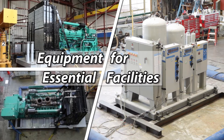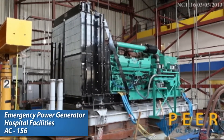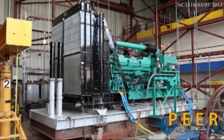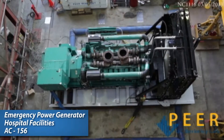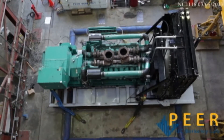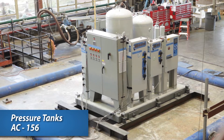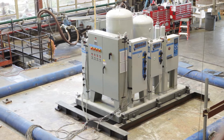Emergency power generators, air handlers, and pressure tanks are components of systems that can be critical for continued function of essential facilities. Current building code requires such equipment to be seismically qualified to standard AC-156. PEER Labs provides seismic qualification testing in accordance with AC-156, which is acceptance criteria for seismic certification by shake table testing of non-structural components.